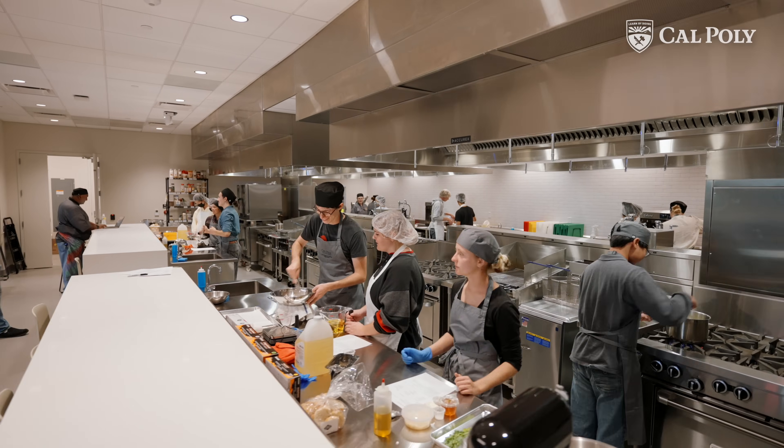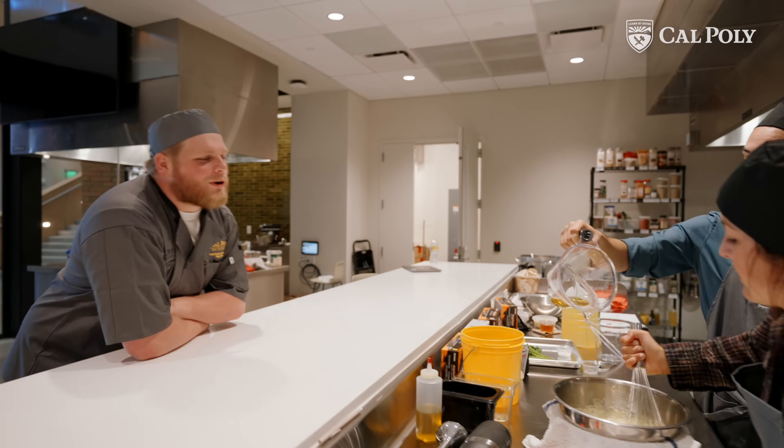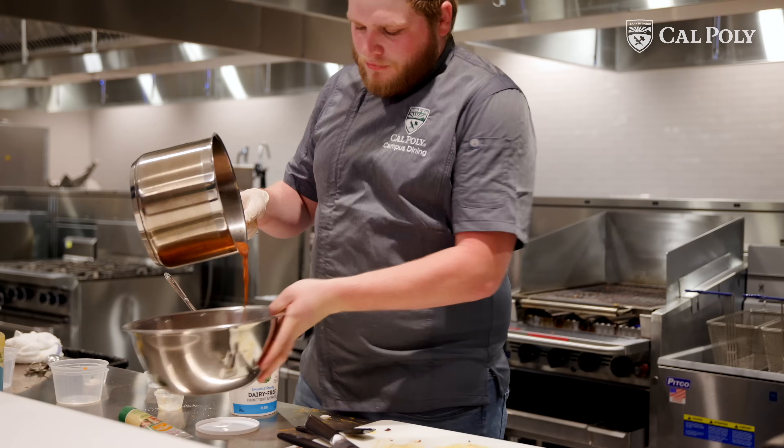These new facilities here in the Frost Center are a huge step up from what we had before. When I saw the place, it made me feel — this is how a food science program is supposed to be. We're in the big leagues now.